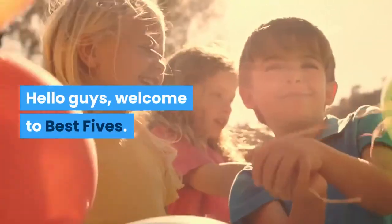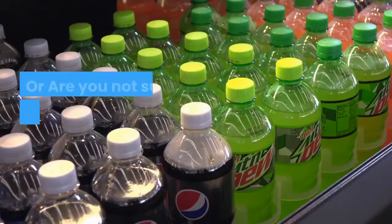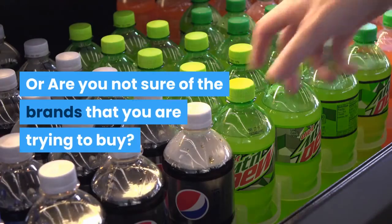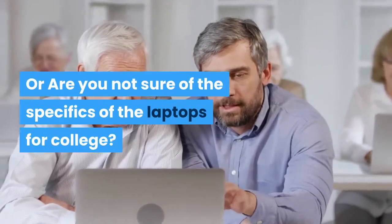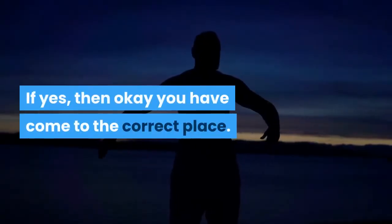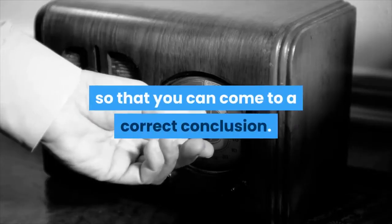Hello guys, welcome to Best Fives. Are you looking for the best laptop for college? Are you not sure of the brands or the specific features you need? If yes, then you have come to the correct place. Just stay tuned till the end so that you can come to a correct conclusion.